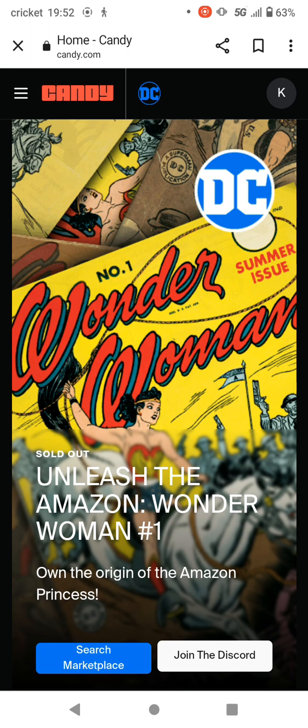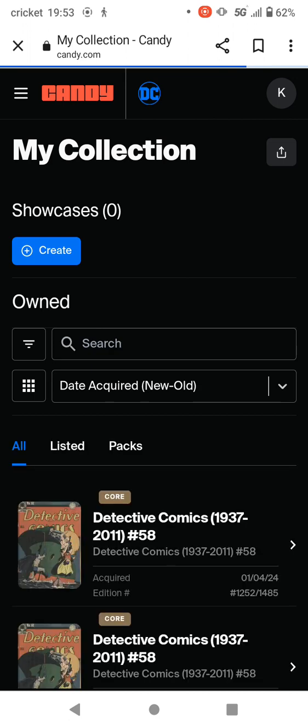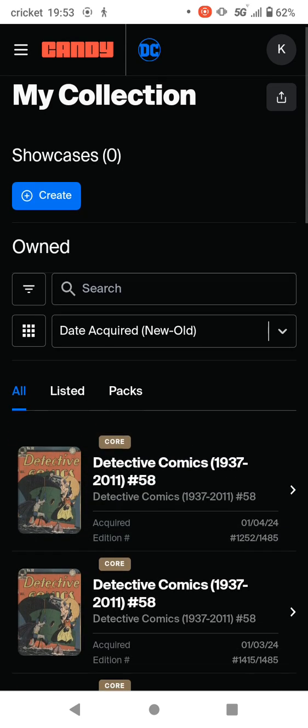Here we are, January the 5th, 2024, a Friday, for the daily DCA. Let me show you what I've been getting. If you've seen any of the past videos from the last few days — let's go to my collection. Right now I'm concentrating on core Golden Age comics.